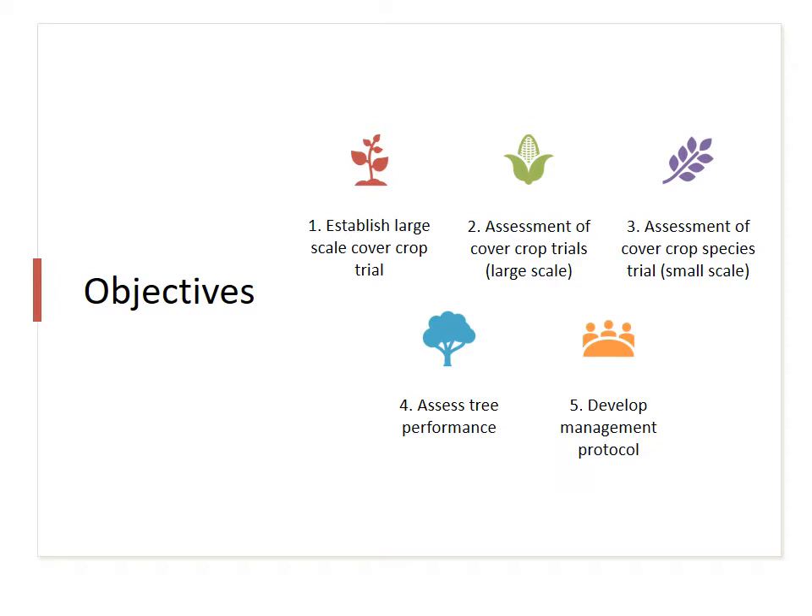The objectives of my project are: to establish a large-scale cover crop trial and to assess cover crop species at a small scale. The fourth objective is to assess tree performance, and the fifth is to develop a management protocol.